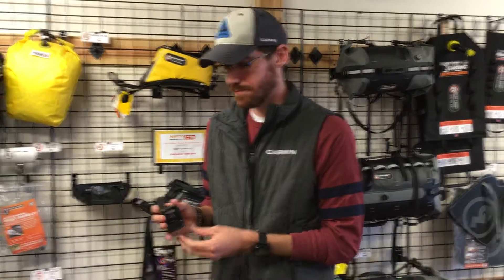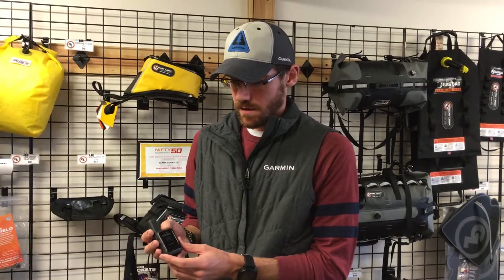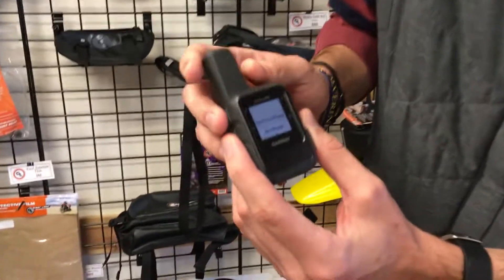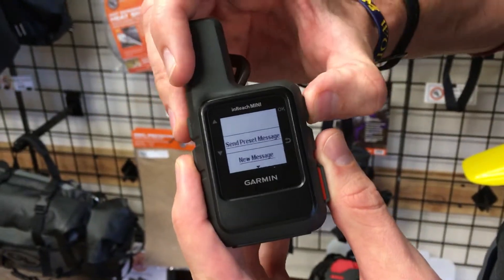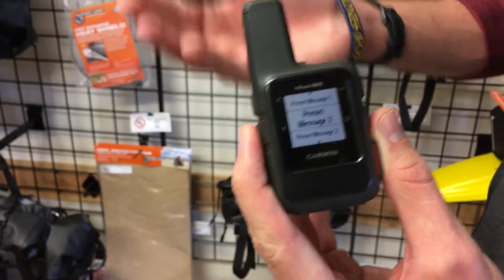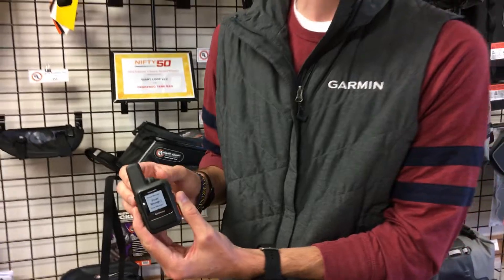All these devices require a subscription service that gives you access to the SOS and other features. The most basic plan gives you some texting ability, and you can also pre-program messages ahead of time — up to 20 preset messages in the app — and there's no charge to send those as part of the plan.